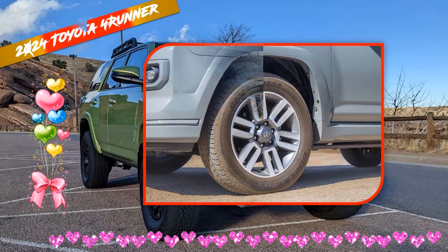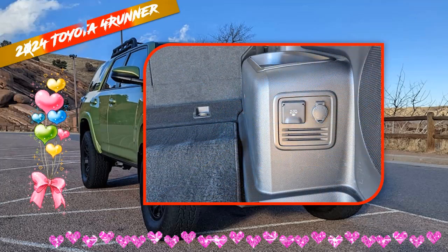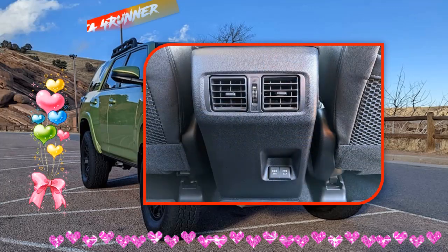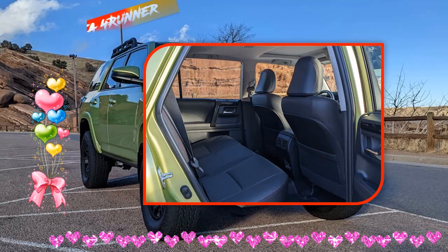2024 Toyota 4Runner Interior: The 4Runner should follow Toyota's new infotainment system that debuted on the Lexus NX, with an optional 14-inch touchscreen. Usually, Toyota does not try to impress buyers with interior material quality, but expect some modest improvements to help fend off rivals.